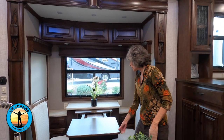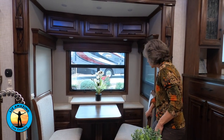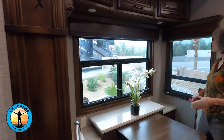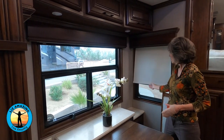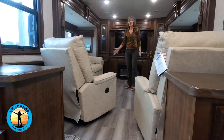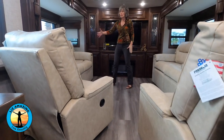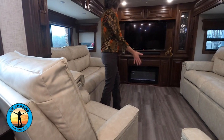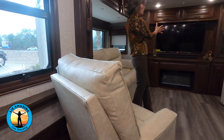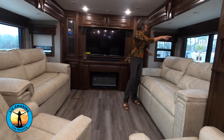The table pulls out to allow more seating, and there is more storage next to the table with cabinets and drawers underneath. It looks like we have day-night shades. The rear living area has two opposing slides making it nice and big — there's a sleeper couch, two recliners, a gorgeous TV with fireplace, and all kinds of storage. Both slides have wrap-around windows on all three sides.